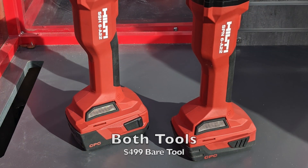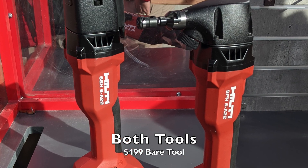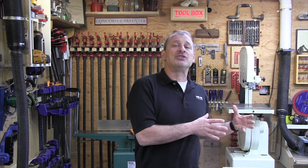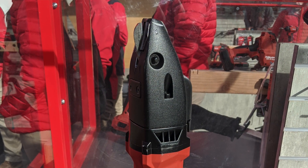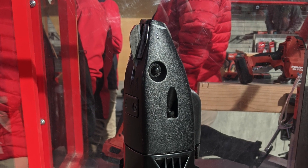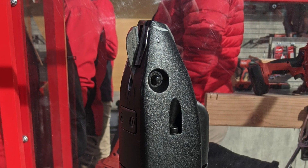Hilti also introduced two metal cutting solutions: a cordless double-cut shear and a cordless metal nibbler. Both are available now starting around $499 as bare tools. The metal shear features a brushless motor, keyless blade change, five different blades, and a lock-on switch. It cuts metal sheets up to 13 gauge, metal spiral duct up to 20 gauge, and stainless steel up to 16 gauge.